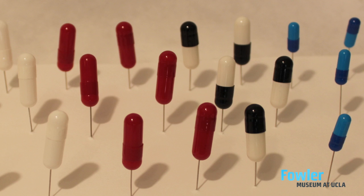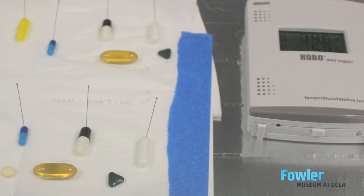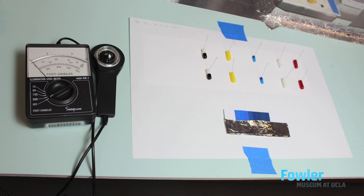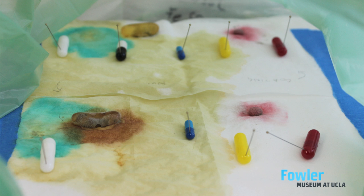Basically, we created humidity chambers to find the point at which these capsules and pills would degrade. We also did light tests to see at what point the dyes within the capsules start to fade. From that, we can know that this piece can only be displayed for a certain amount of time.